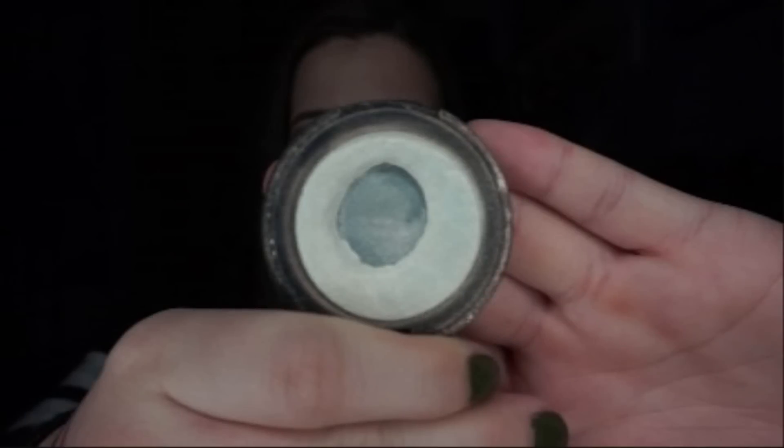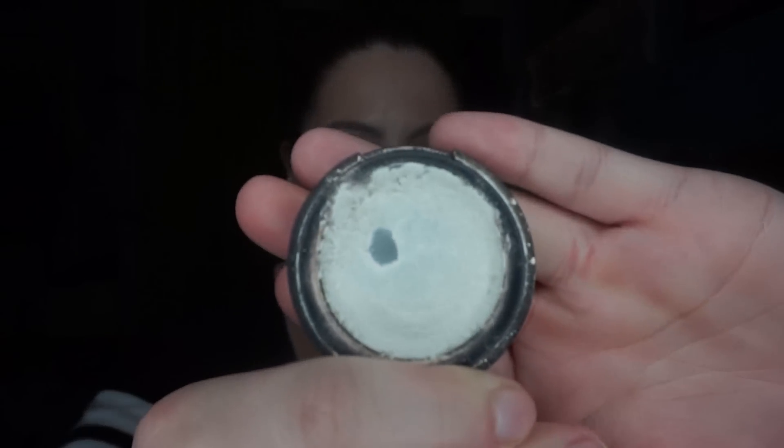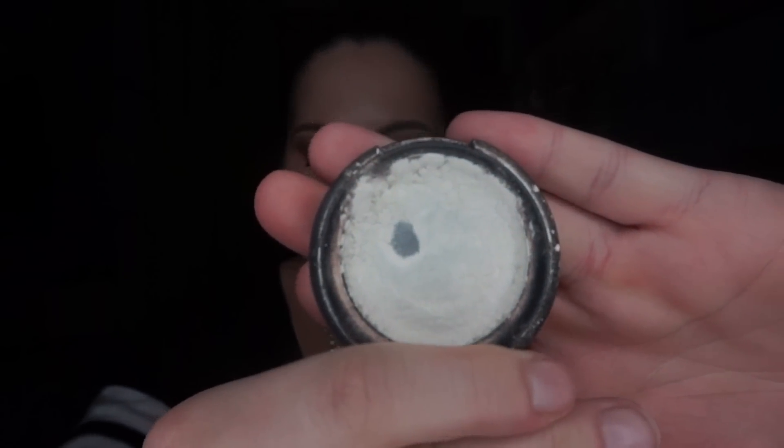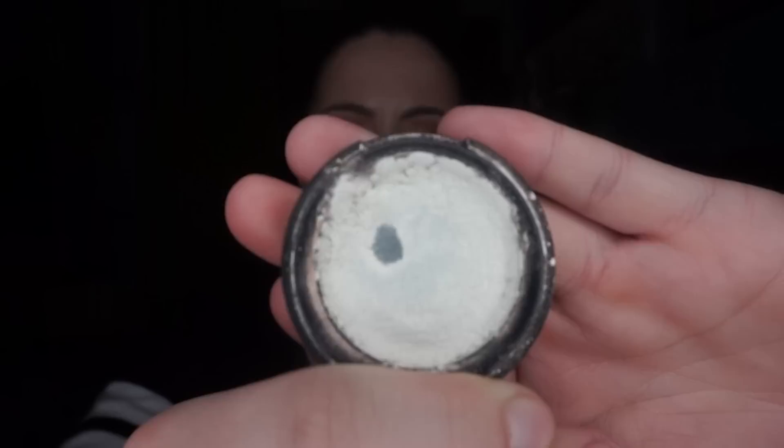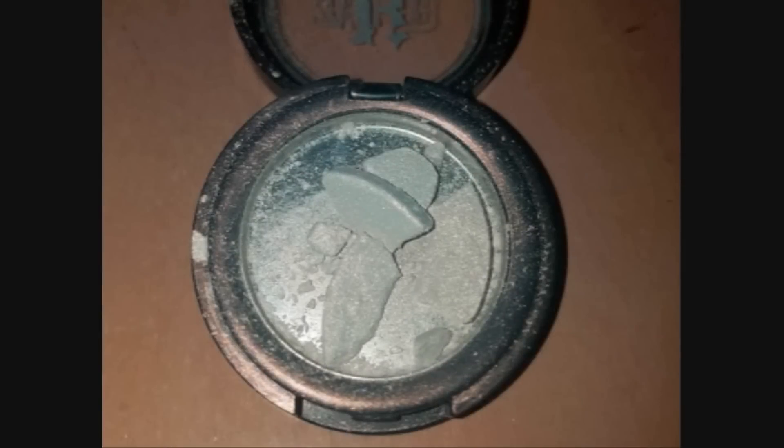Next is my Kat Von D eyeshadow in Thunderstruck, for the category 'Easter egg' because it's really pretty and iridescent. I'm inserting a picture from my intro video. Here's what it looks like now — the pan looks smaller because it cracked and I had to repress it. I hit pan when it was repressed. I'm also inserting a picture of what it looked like before repressing. The product is so pigmented you don't need much, and hitting only a little bit of pan isn't very motivating, but I think I can get through it by Easter.